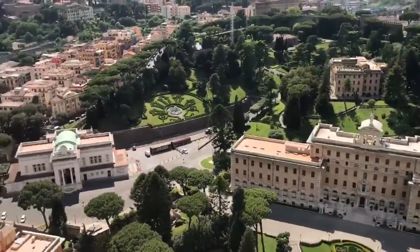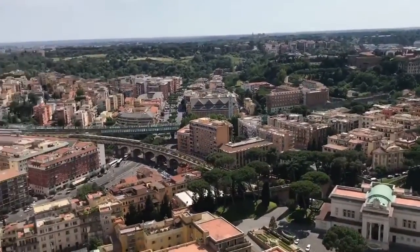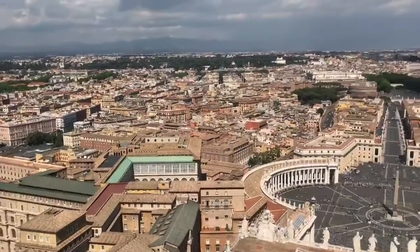On top! From the floor of the basilica up to the very top of the dome it's 448 feet — the highest dome in the world.